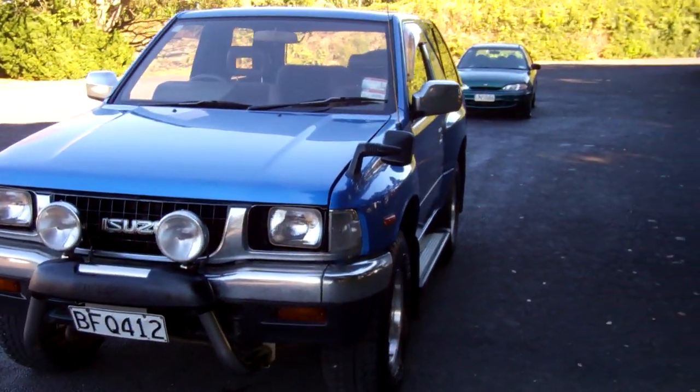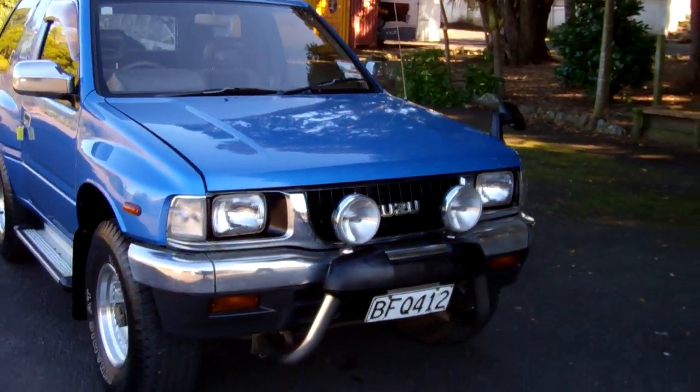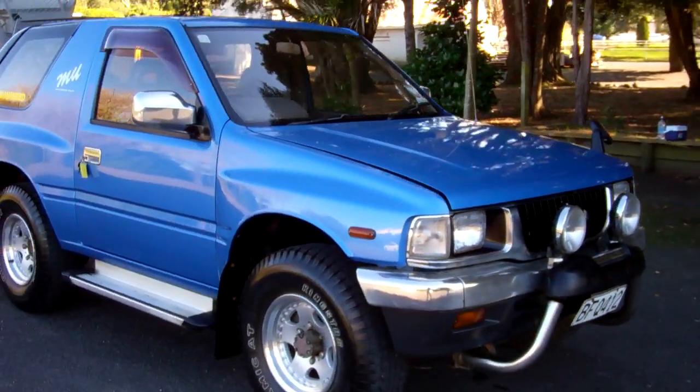Hi, this is Dan from Cash4Cars. What you're looking at is our latest vehicle to go on the internet in an auction. This is a 1993 Isuzu Mu.